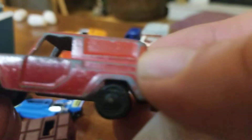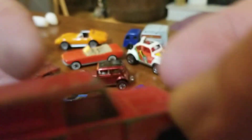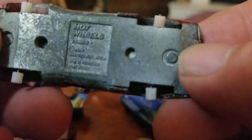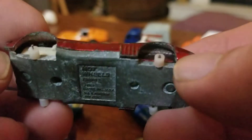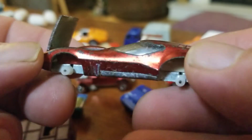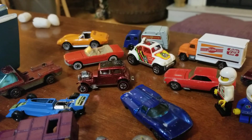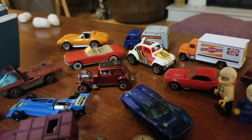We've got a Tootsie Toy panel truck — cool, definitely an old one. Then we've got the Torero — missing all four wheels, needs a good paint job, but that's why I got it. Very cool casting, underrated in my opinion. I don't even know how to pronounce it, but I think it's cool. And there should be another one of those in here for restoration.